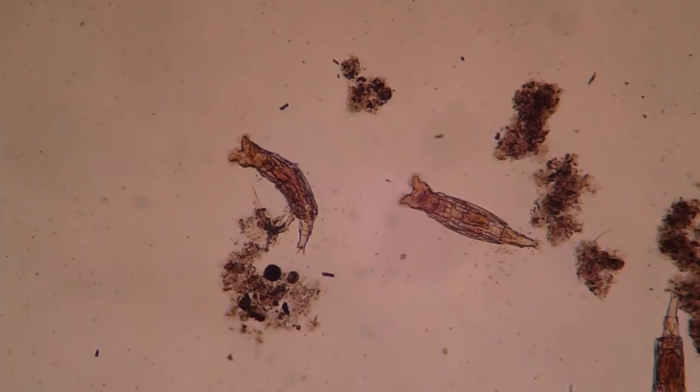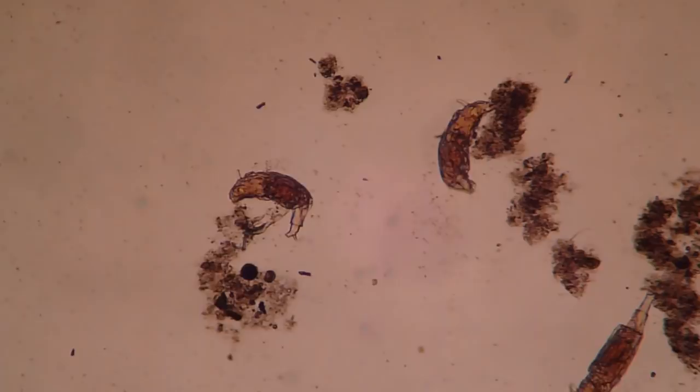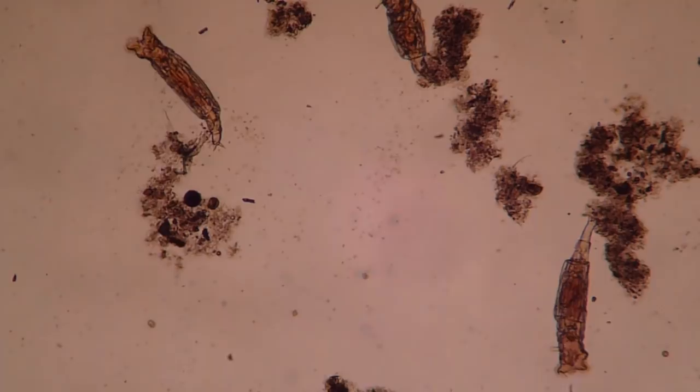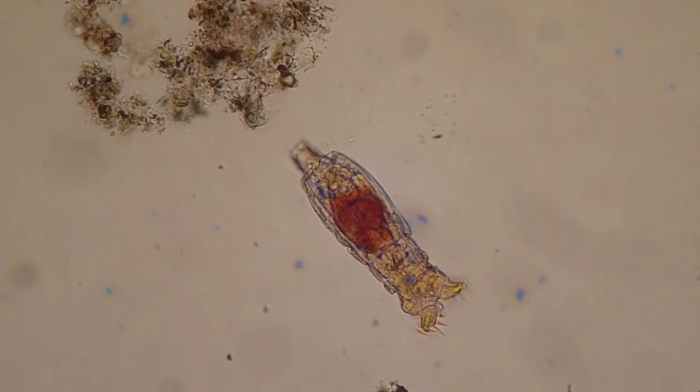Now, rotifers — these are animals. These are microscopic animals. Well, they're actually not even that small. They're around 0.1 to 0.5 millimeters long, so you're just barely able to see them with your unaided eye. They were first described by a guy called John Harris in 1696.